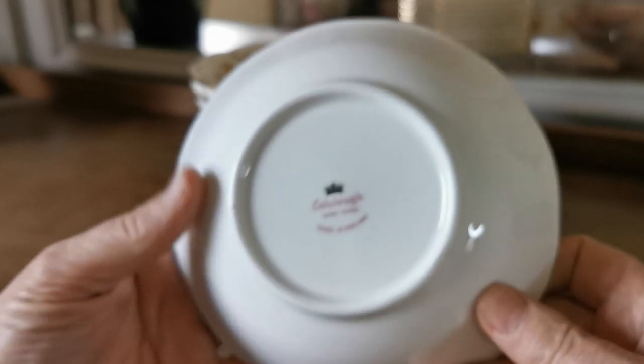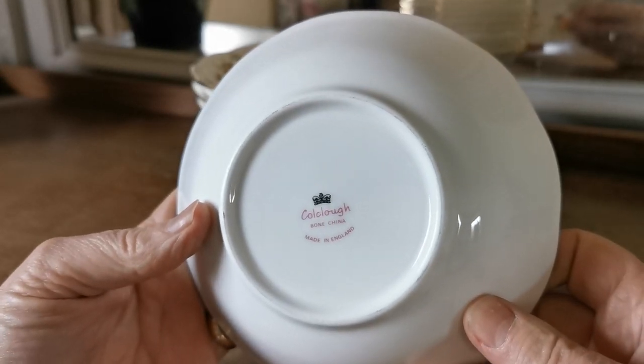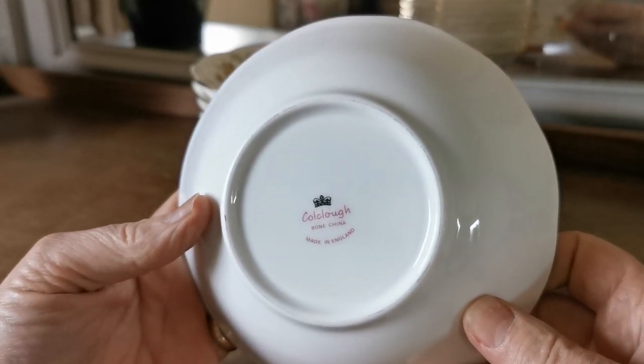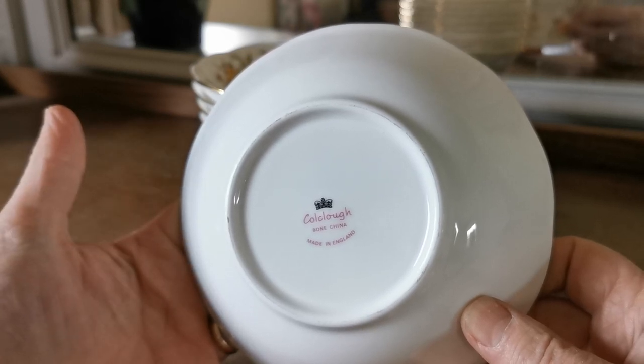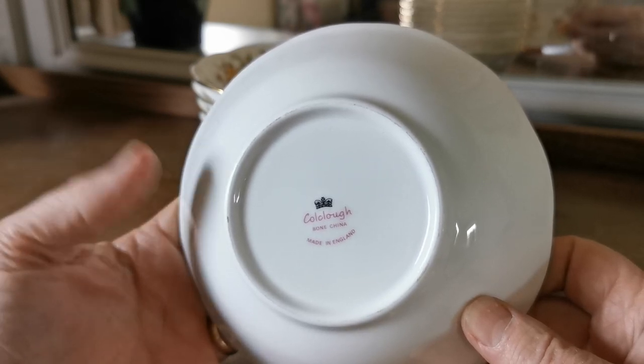Late Colclough Dalton period factory marks: stylized pink Colclough bone china, made in England, with the black crown. The date range is between 1966 and when production ceased in 1997.